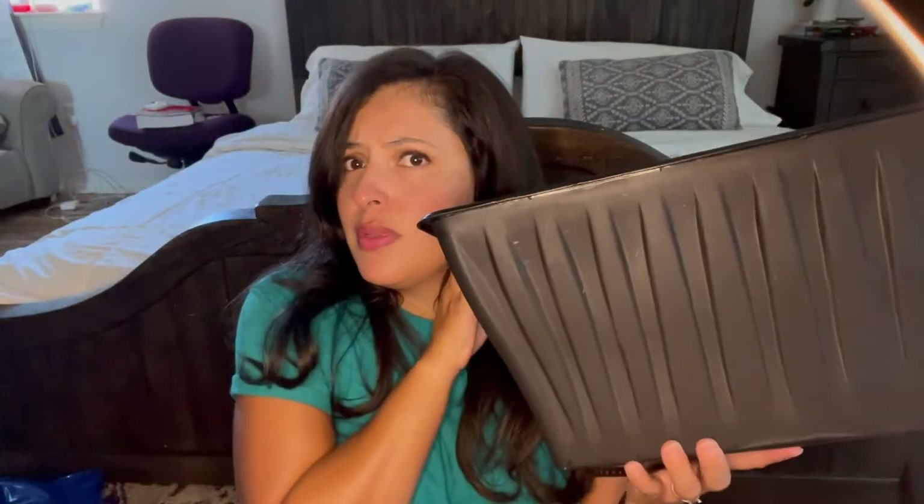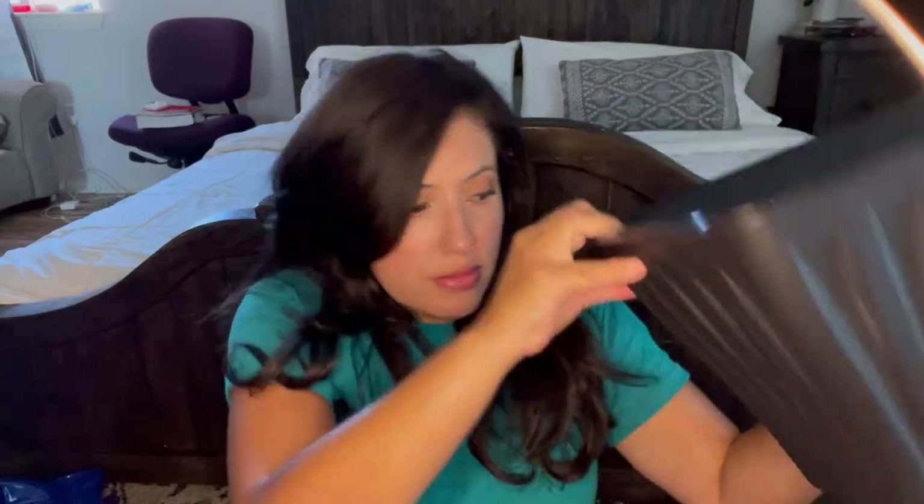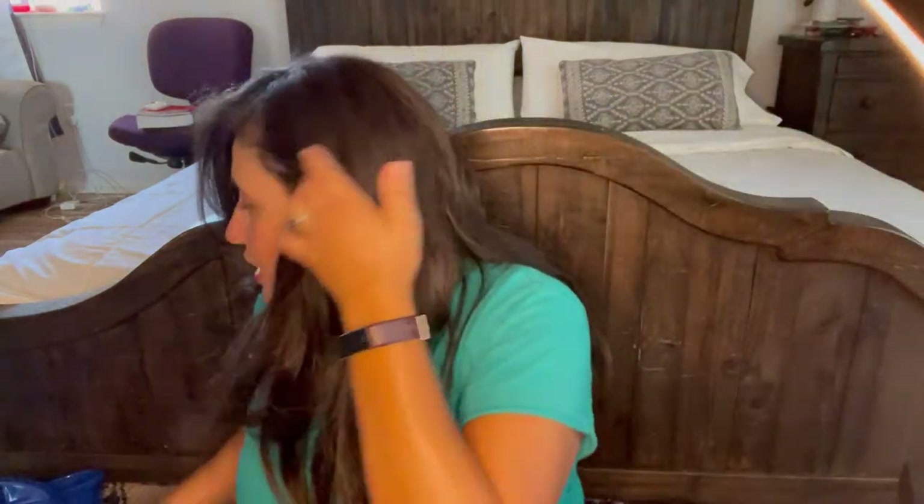My husband also bought something for the camping trip and he's not in here right now so I can't ask him what it's for, but here it is.